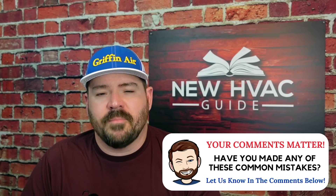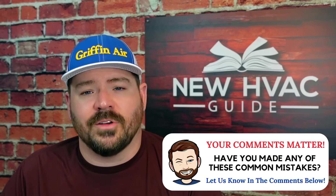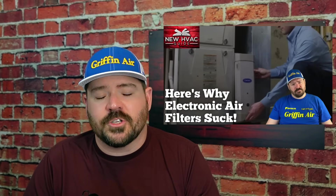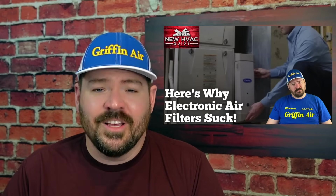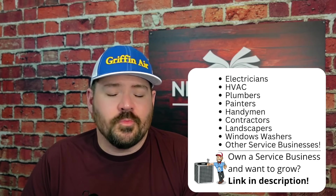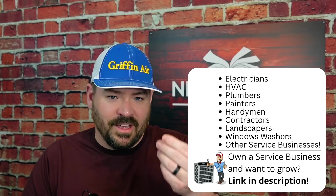They think because it costs more they're getting better filtration, not realizing the static pressure they're adding to the system and the problems it can cause. They also don't think about accessories — higher-end filtration like electronic or electrostatic filters can become useless when not maintained properly. I just had a customer whose humidifier pad hadn't been replaced and was literally crumbling to dust. It's not just the heating and air system itself, but all accessories too.